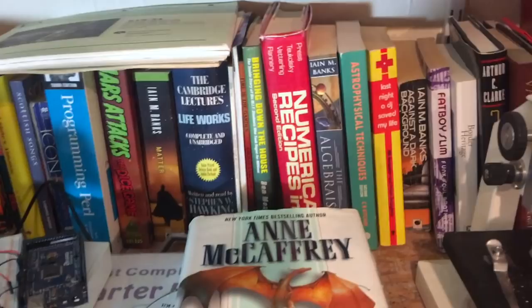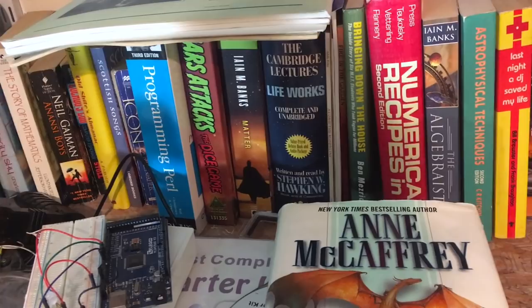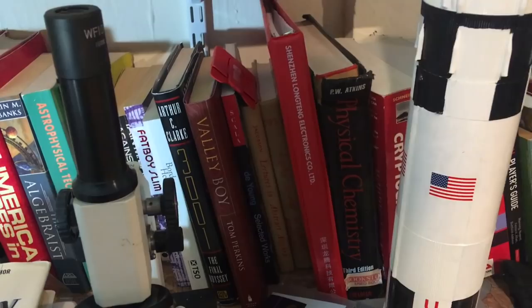A lot of these books weren't planned to be here, but there are a few cool things. This is the manual for the game Shenzhen IO — an absolutely fabulous experience that will make you hate programming, but it's really good.